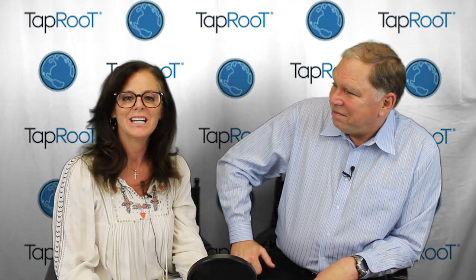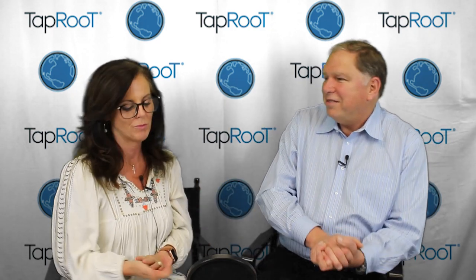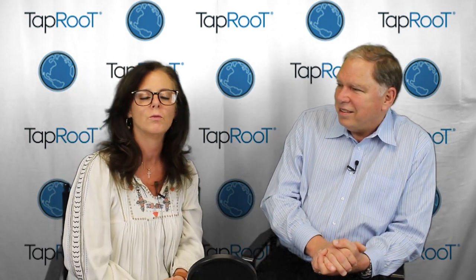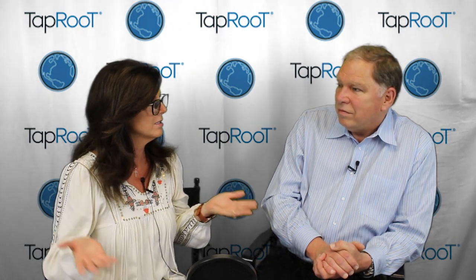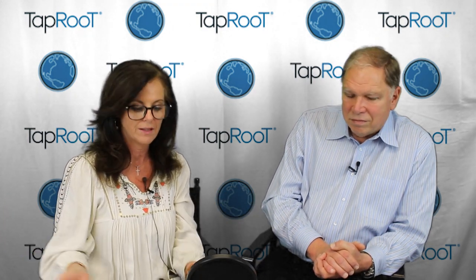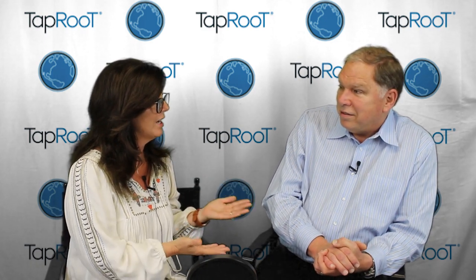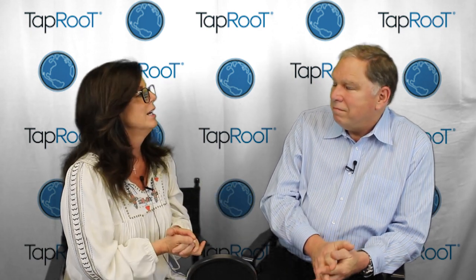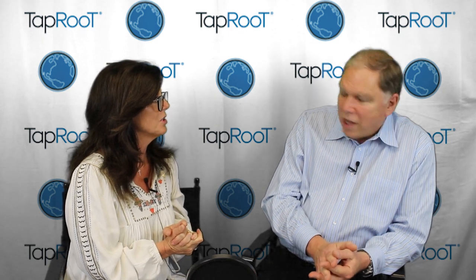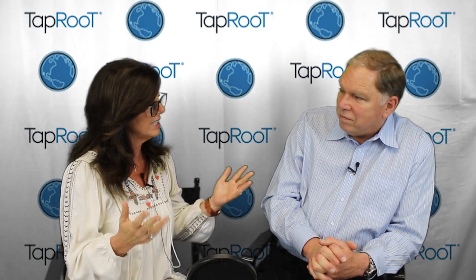Hey everyone, welcome back to Taproot TV. I'm Benna Hughes and I'm here with Mark Paradise. We've been doing a back to basics series. We talked a little bit about root causes earlier and root cause analysis. Now we're going to go into incident investigations, which is basically your systematic process to figure out the root causes of problems and then find solutions to fix them.